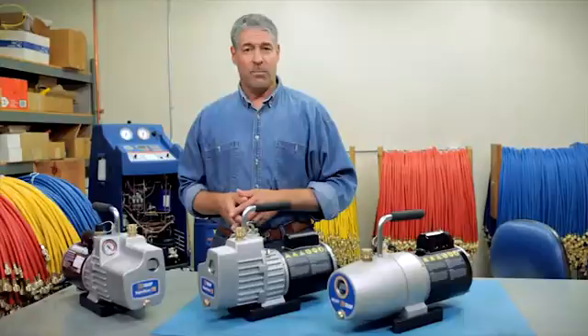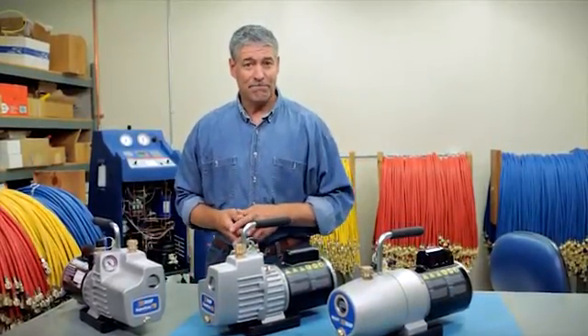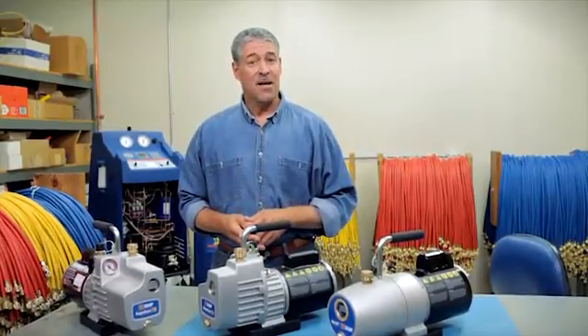Finally, make sure the vacuum pump you select has a stable base and isn't too heavy for easier portability. That's it for now. Until next time, thanks for watching.